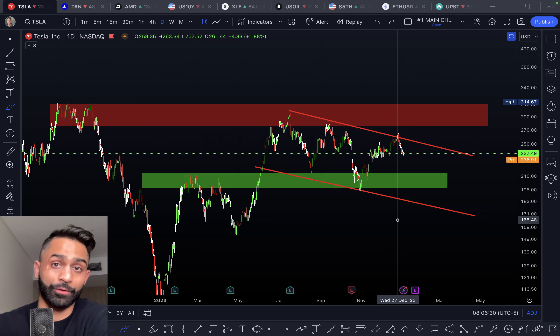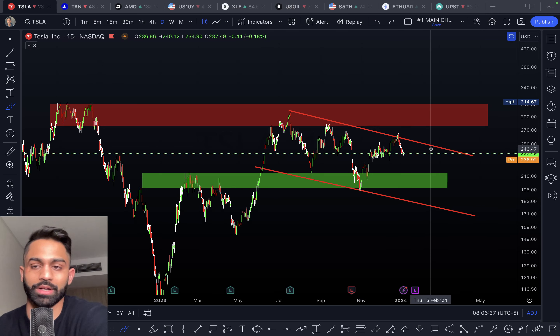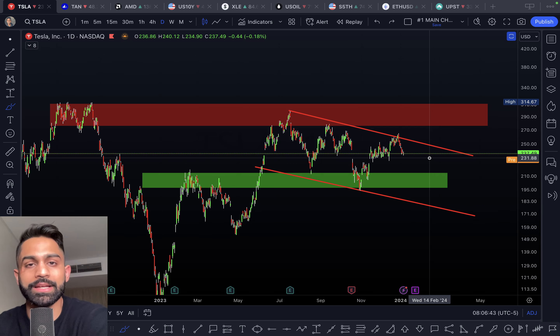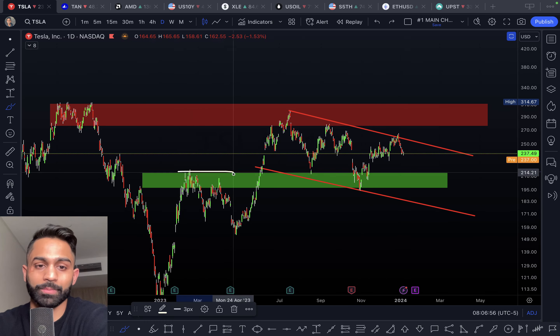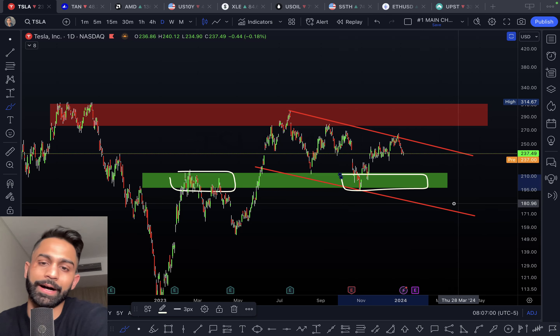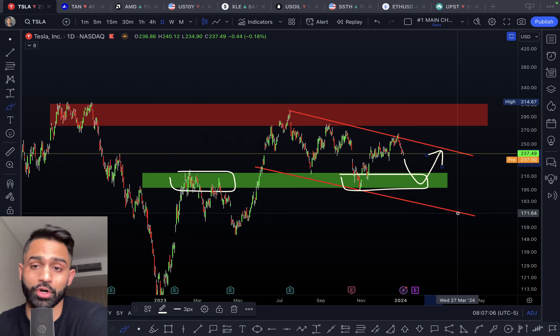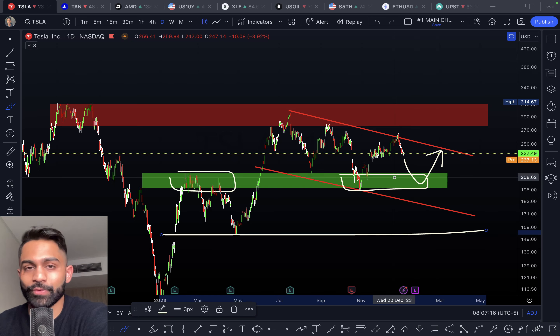The next key factor is the official guidance Tesla provides for 2024 production and delivery numbers. Given the macro environment with expected rate cuts, it's possible the CFO and Elon Musk give optimistic guidance north of 2.3 to 2.4 million vehicles in 2024. All of that will move the price. Resistance remains at $270 to $300, with strong support in the low $200s. From a swing trading perspective, $240 to $250 could be a decent price to dollar-cost-average or start a position, but my fair value for Tesla sits in the $150s.